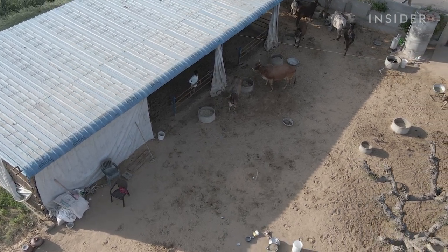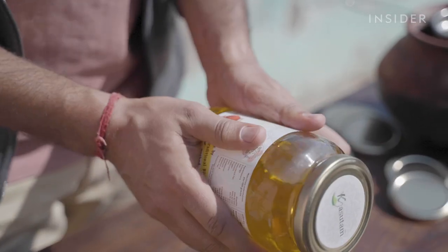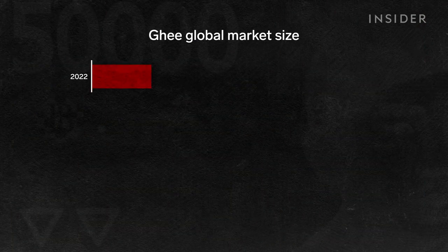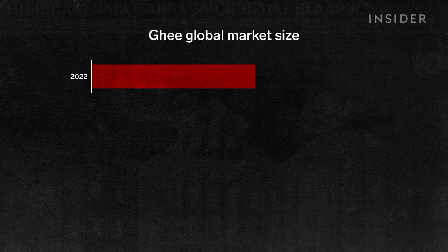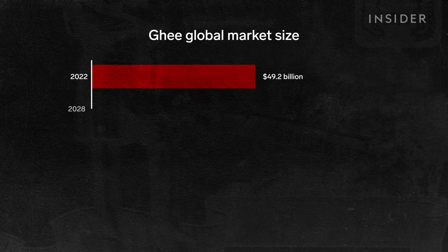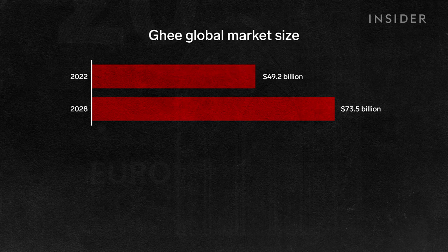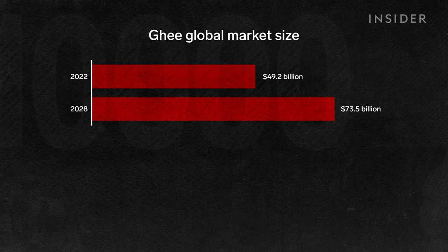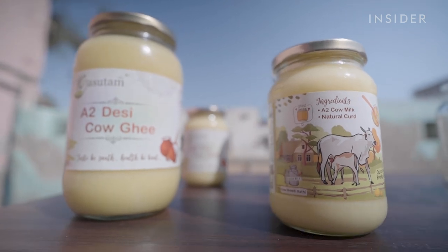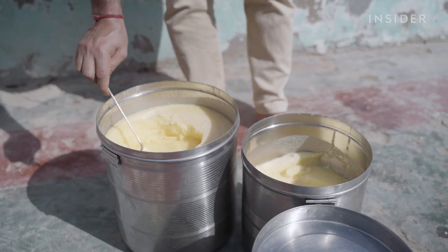Bhavish and his family have made ghee for generations, but in 2020 he took his business online. In 2022, the global ghee market peaked at $49.2 billion. Some estimates expect that number to hit $73.5 billion by 2028. And demand for a product like Bhavish's continues to grow as well, even when it can cost around three times as much as the industrial version.